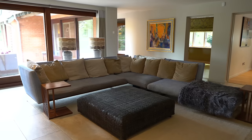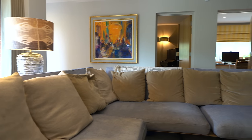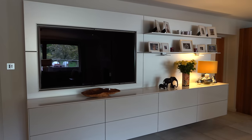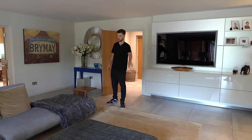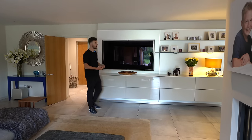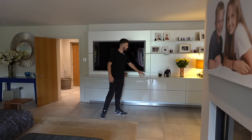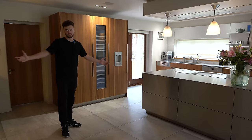Moving into the open plan dining and kitchen area, the flooring transitions into big tiles. There's a great sofa area in this open plan style with everything in one room. You've got the TV here, a fireplace right next to you, a nice rug keeping it cozy. The TV is neatly recessed into the wall with lots of storage. Then through to the kitchen area, where you can enjoy the fireplace from both areas of this room.